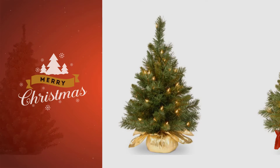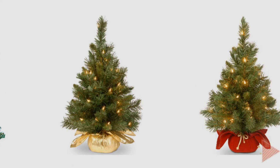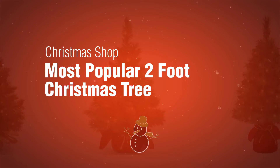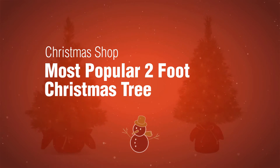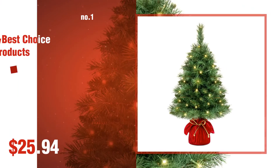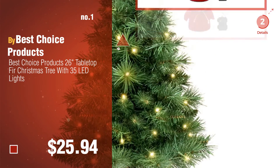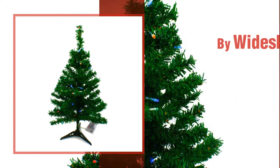If you're looking for a two-foot Christmas tree, here's a collection you've got to see — the Christmas Shop's most popular two-foot Christmas trees. Number one by Best Choice Products. Watch this video and choose your favorite. Number two by Wideskall.